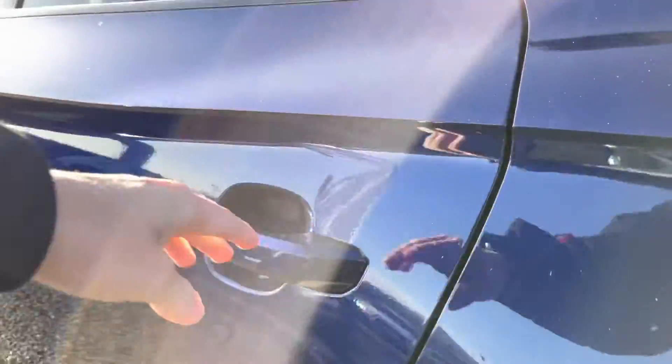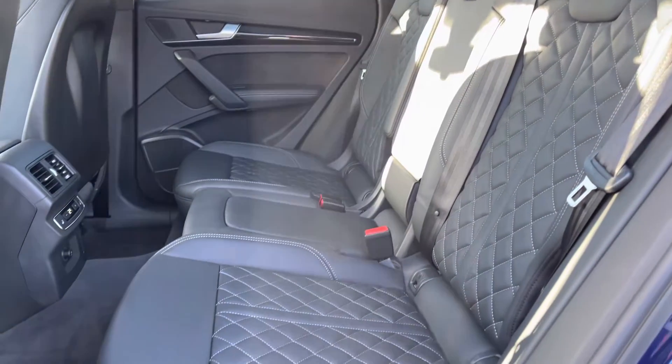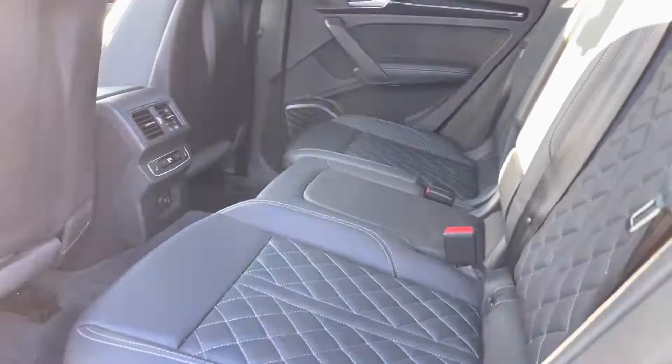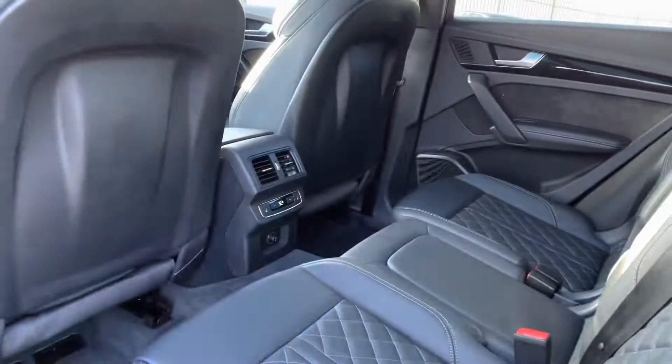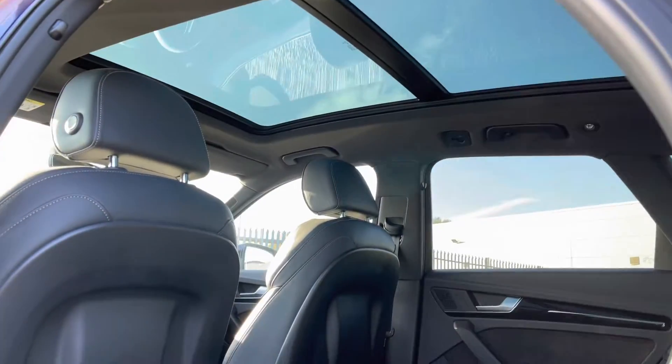We'll give you a quick look at the rear interior now. That full black leather interior is very comfortable to be in, with plenty of legroom in the back. You've got a climate control panel in the rear as well as heated seats for the outer rear seats. We'll also have a nice look at the panoramic sunroof there.